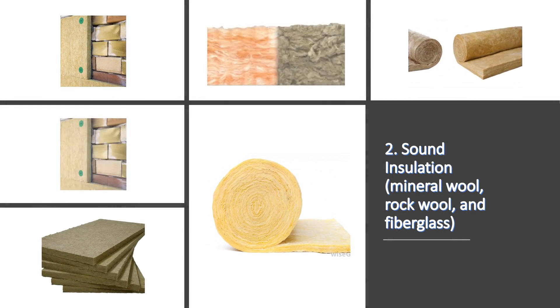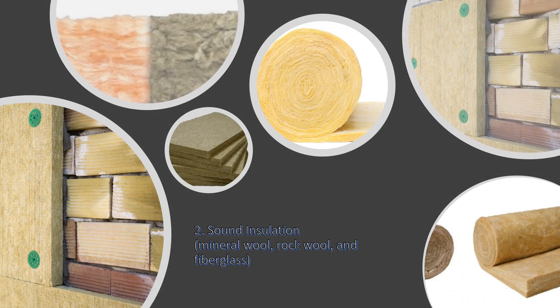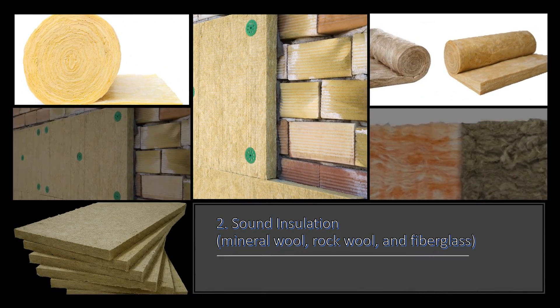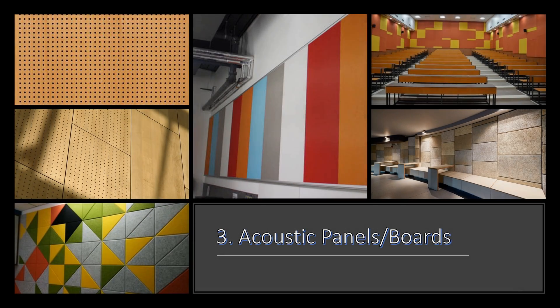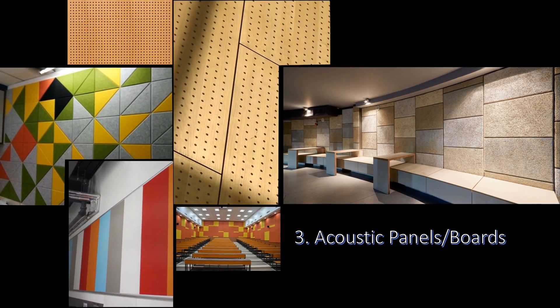Two: sound insulation. Sound insulation batts are made of mineral wool, rock wool, and fiberglass, designed to fit in between the studs of walls. The batts fit snugly between studs to take up airspace that can transmit sound.